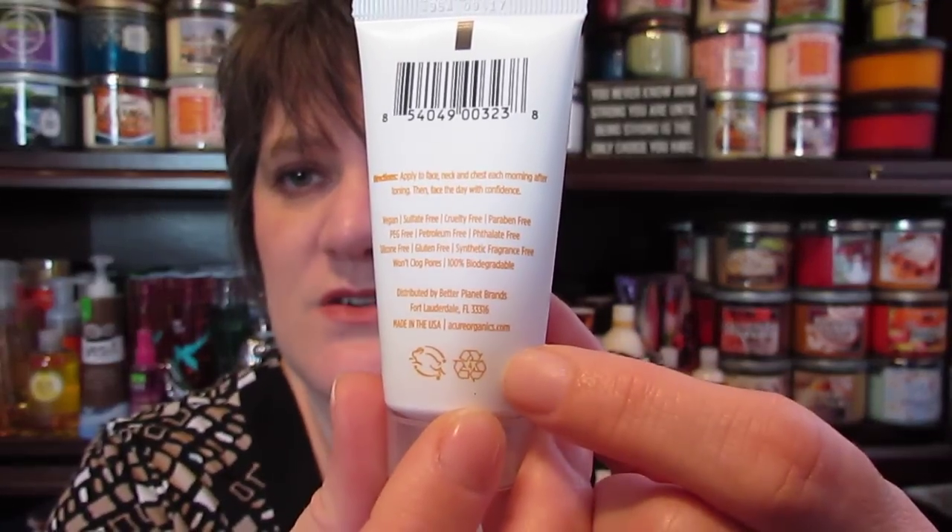The cruelty-free aspect is something Mr. Kong's mom is always going for because she wants to go cruelty free. So this is definitely an awesome box — much better than the Walmart box I got.